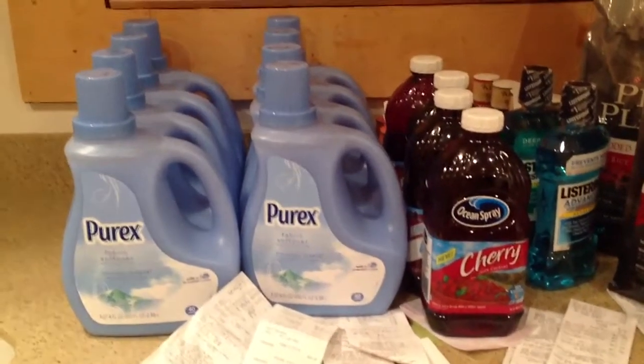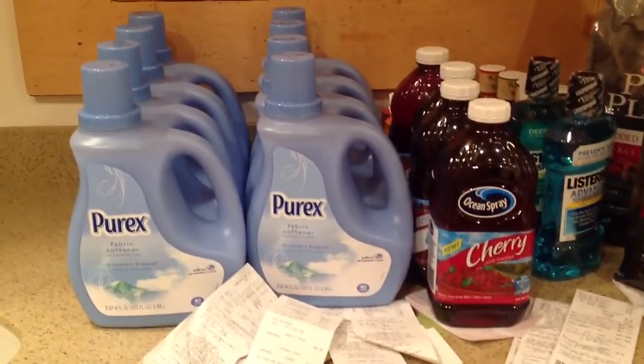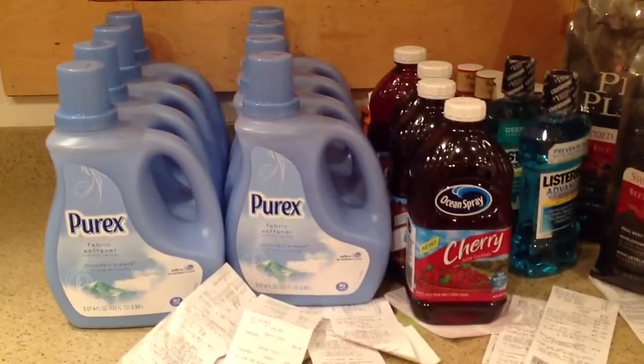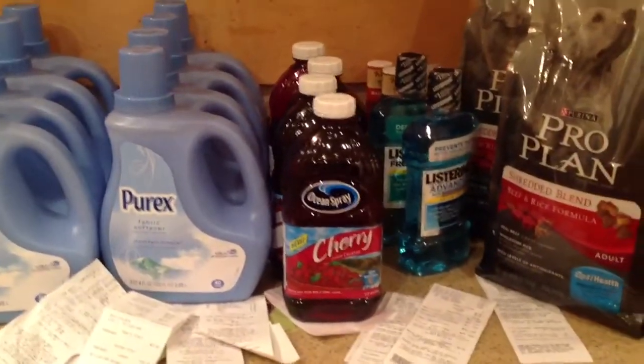Hi, this is Lady Days Vintage with my grocery store shopping haul today. This is from Pathmark, King Cullen, and Stop and Shop.